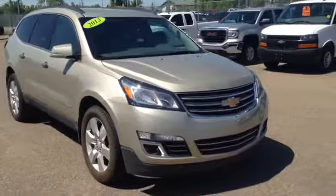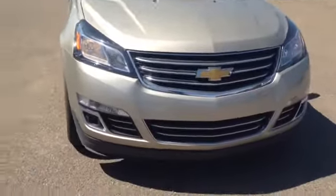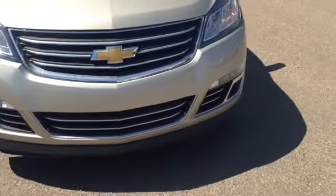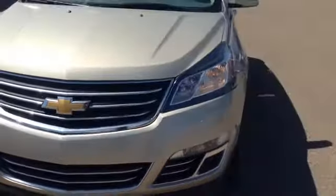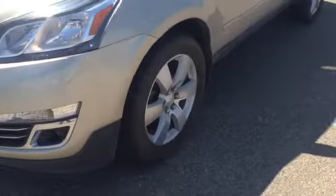Welcome to Northway. Today I'm doing a walk-around on this 2013 Chevrolet Traverse LTZ. Looking at the front end, this vehicle is equipped with fog lights and comes with a 3.6-liter V6 engine and is all-wheel drive.